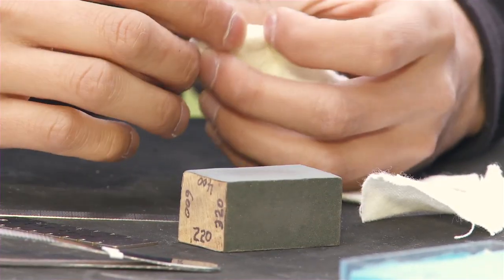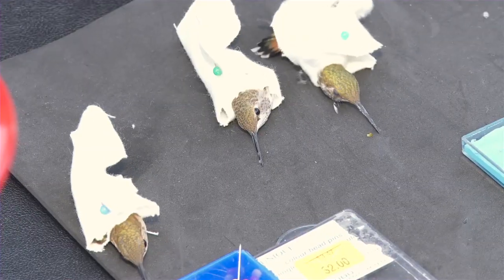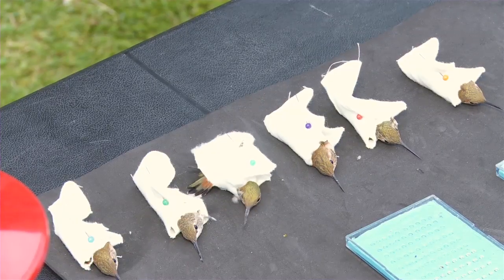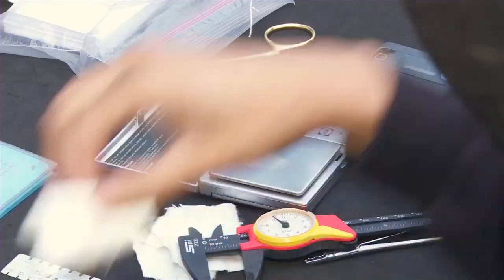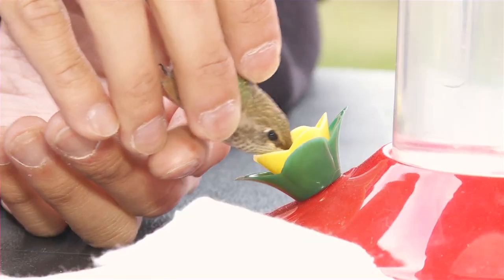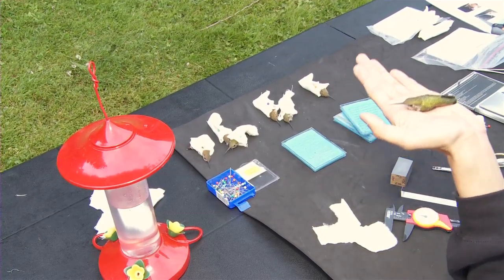I've got it on, just checking the fit — it rotates smoothly, that's good. It's estimated that overall, worldwide, there's about 6,500,000 rufous hummingbirds, so it's pretty healthy. But the concern right now is that there's been a steady decline of about 2.7% every year for the last 70 years or so.